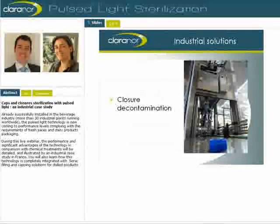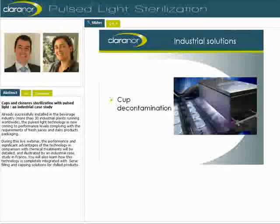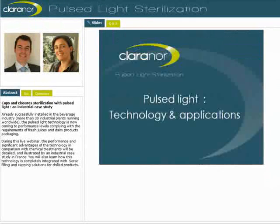The industrial applications of the technology, up to today, concern cap and closure treatment and cap decontamination. Now, for those who don't know the technology, Anthony is going to give you a short lesson on Pulse Light.